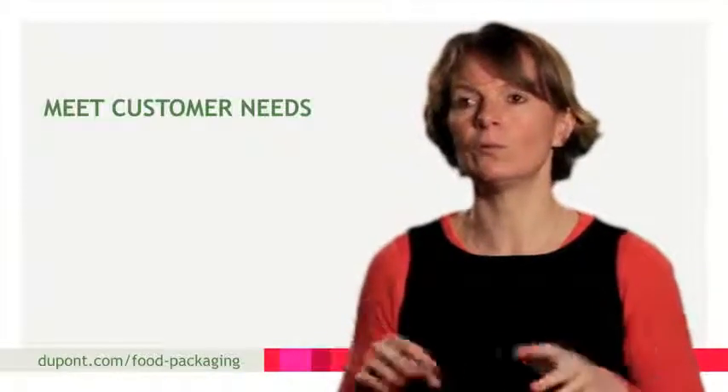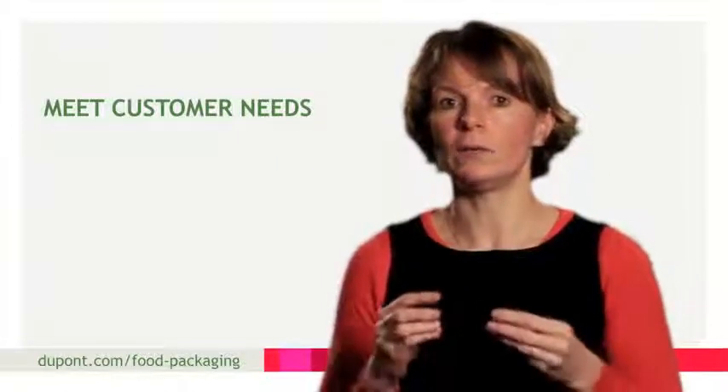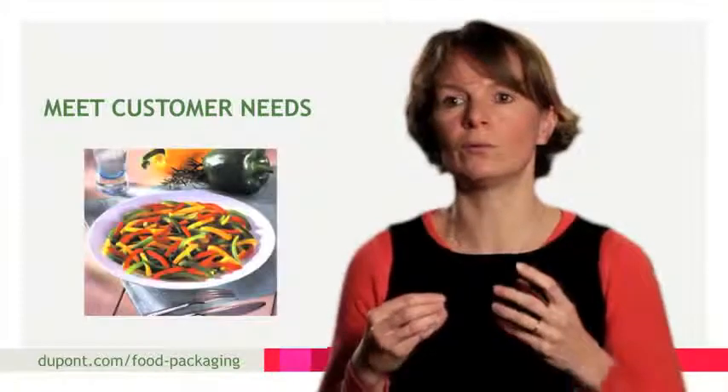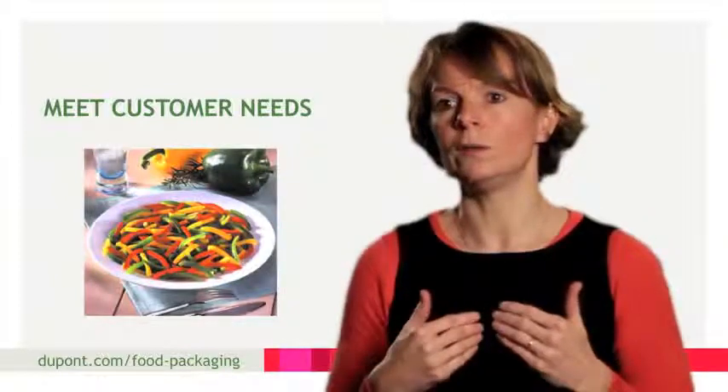Today's end customer wants a good quality product, but within their economic frame of reference. They want ready meals, but at a reasonable price. The packaging needs to reassure customers that what they're buying is exactly what they'll be eating. So our job in the industry is to reinforce their decision to buy.